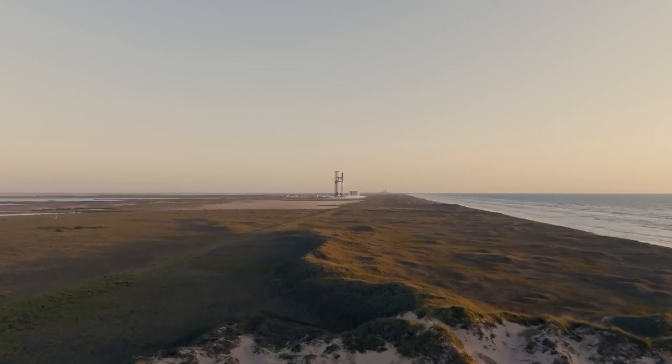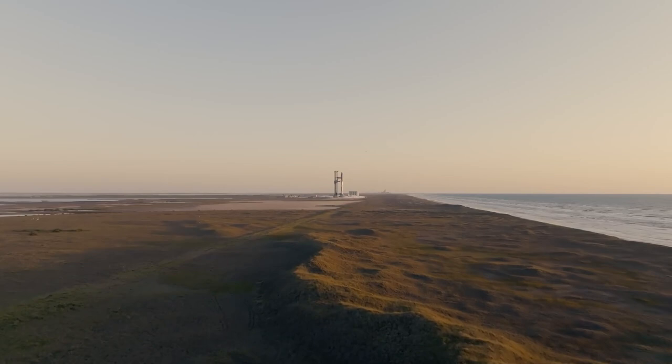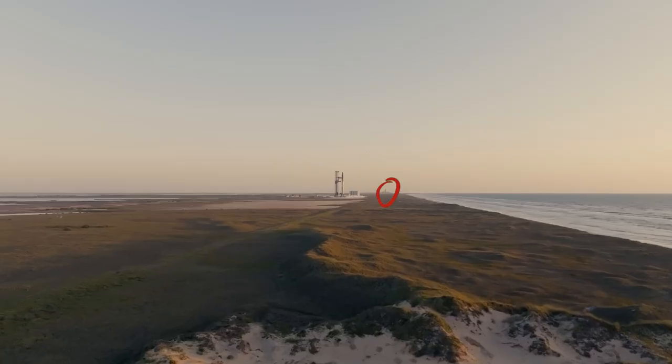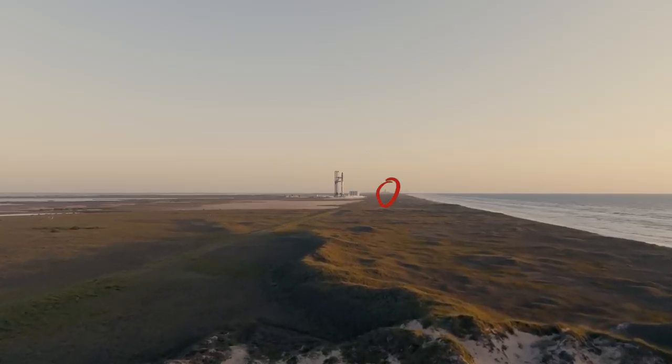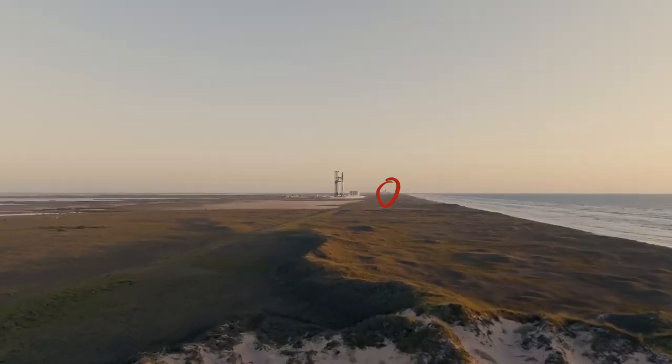The first shot we get is this drone shot from the south, and you can tell it's from the south — the Gulf of Mexico is over on the right-hand side. Way up in the distance, you can see South Padre Island, which is where the majority of the public watched from. Those buildings in the background are actually about six miles away, and folks were able to watch from about one mile closer down at Isla Blanca Park — about five miles away from the orbital launch mount.